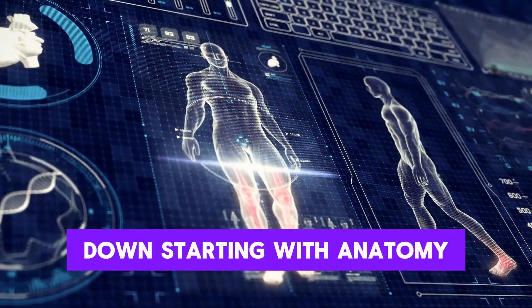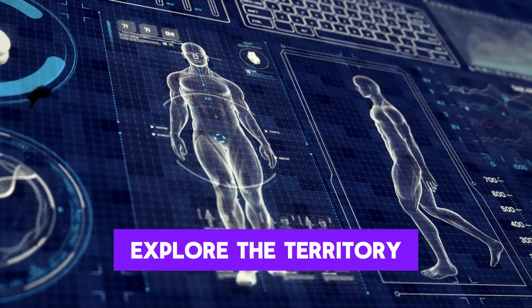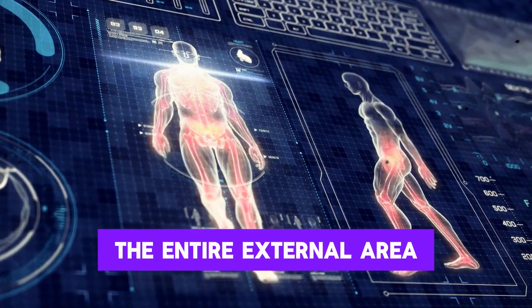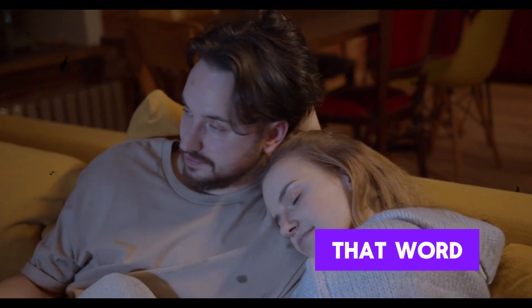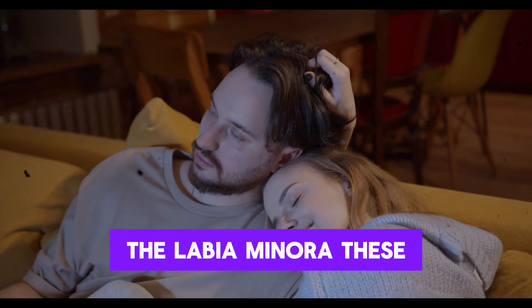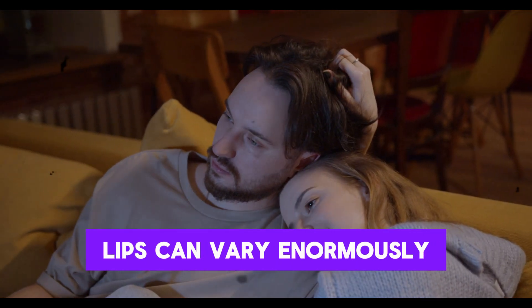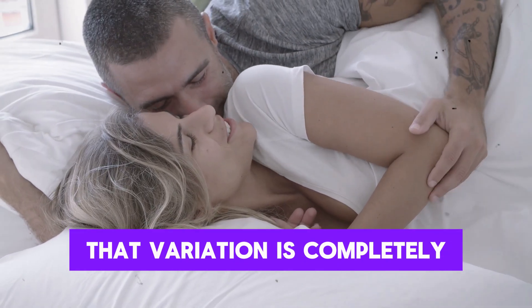So let's break it down starting with anatomy, because without understanding the map, it's pretty hard to explore the territory. The entire external area is called the vulva, not the vagina, though many people incorrectly use that word. The vulva includes the outer lips called the labia majora, as well as the inner lips, the labia minora. These lips can vary enormously in size, shape, and color, and that variation is completely normal.